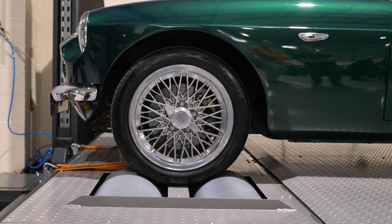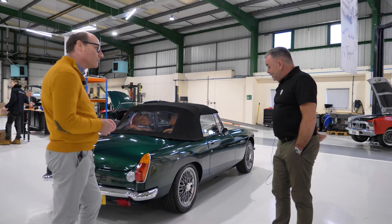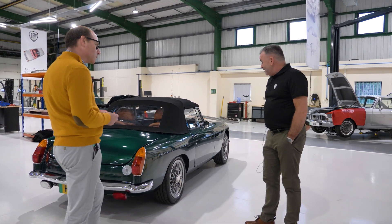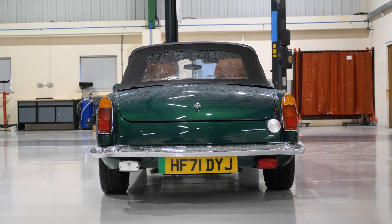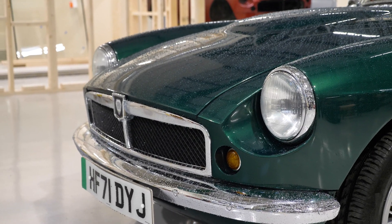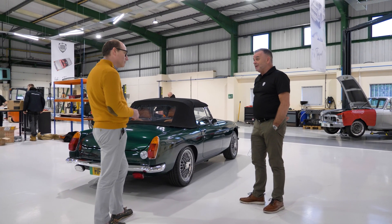Here we are with what looks like a 1960s MGB. However, we call it the RBW Roadster. Yes, it's a 60s car, but we've modified it for the future — brand new body shell, brand new running gear, brand new everything. So the vintage look, the modern drive, or as we like to say: plug and play.